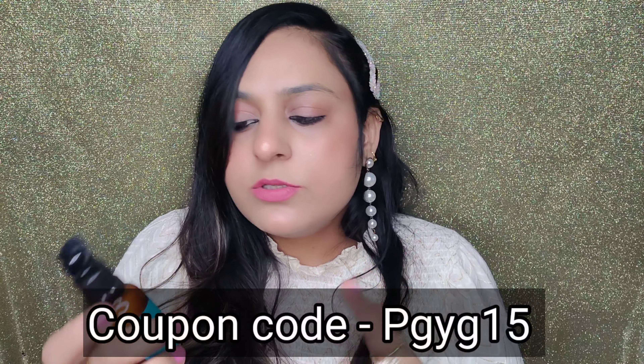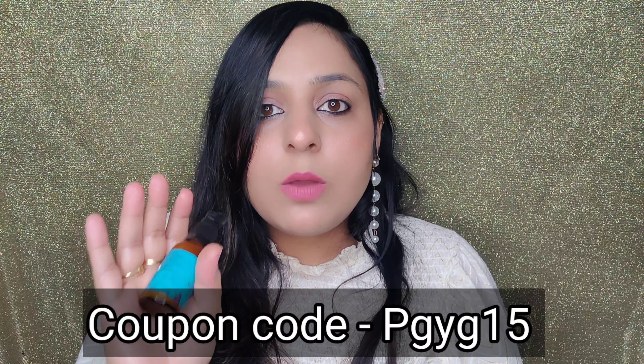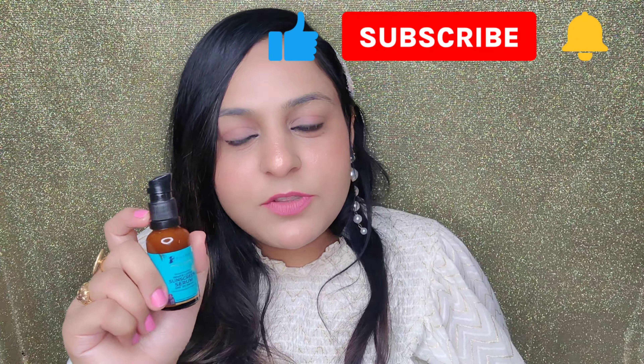I highly recommend this product. Just buy it guys. If you want to purchase it, there is a link in the description box. You can also use the coupon code shown on the screen and you will get 15% off. I hope you liked the video. If you did, please subscribe to my channel and press the bell icon to get notified whenever I upload a new video. See you in the next video — till then, take care. Bye bye.